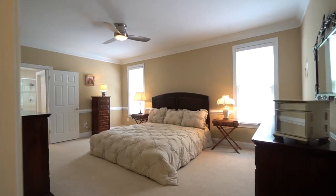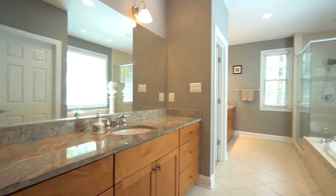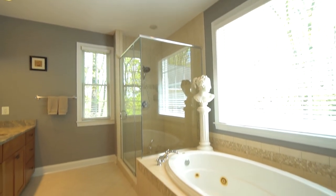The first floor master bedroom overlooking the back has a huge luxurious bathroom and fabulous California closet.